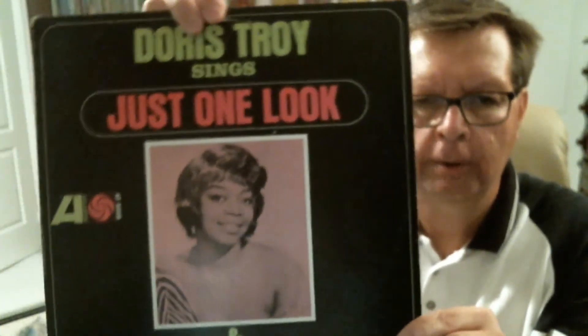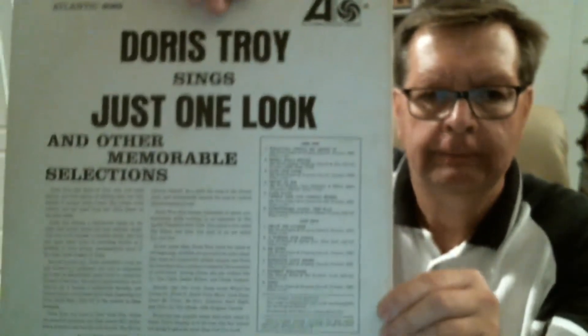Another one that I've been after for a while — Doris Troy, 'Just One Look.' And this is on the old Atlantic label. Both those albums were absolutely mint shape.